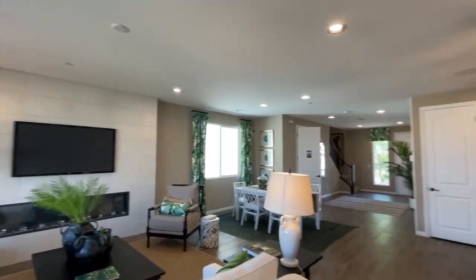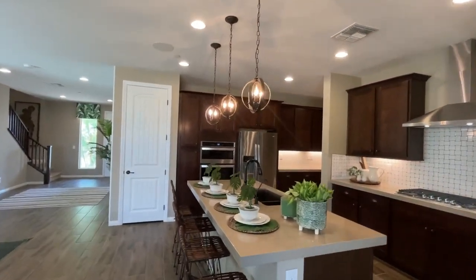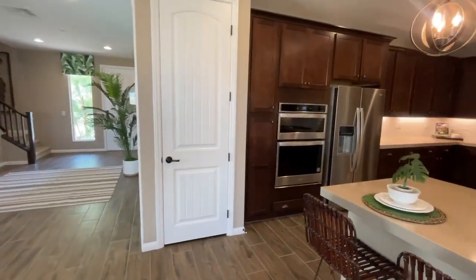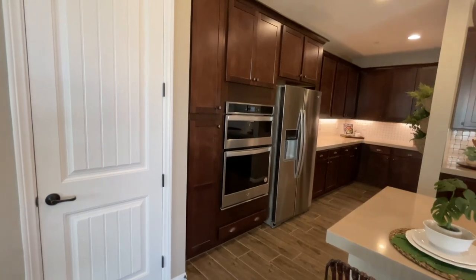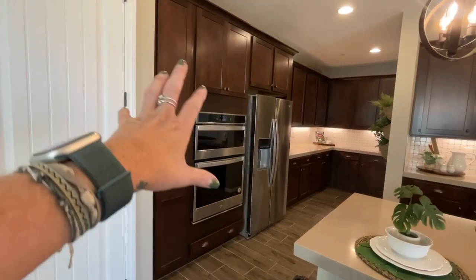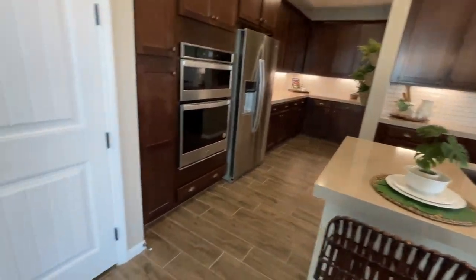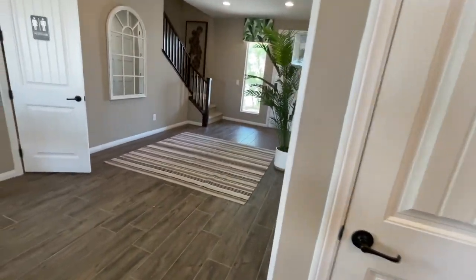All the can lights are extra upgrades, and all the pendant lighting is typically an upgrade as well. When you buy a home from scratch, everything starts adding up — the kitchen layout, the type of cabinets, the countertops, the flooring. All of that adds up.